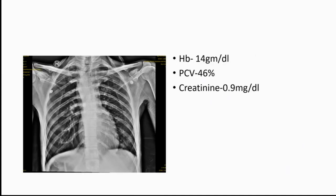His X-ray shows the stomach bubble on the right side and the liver shadow on the left side — situs inversus — without much cardiomegaly, CTR of around 50 percent and narrow mediastinum. In the blood investigations, his hemoglobin is 14 grams per deciliter, PCV of 46, mild iron deficiency anemia, and creatinine is 0.9.